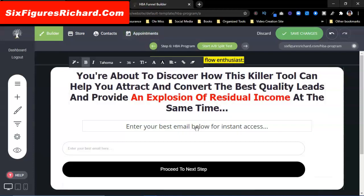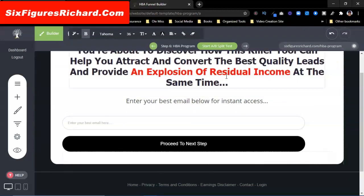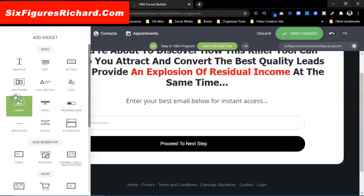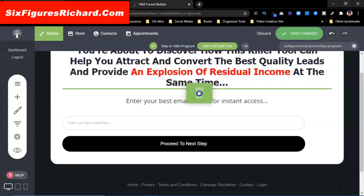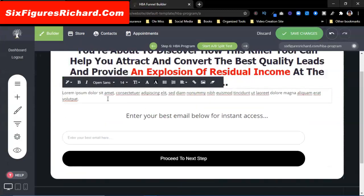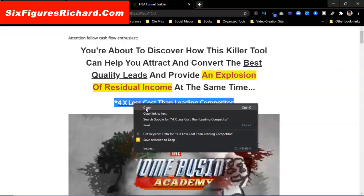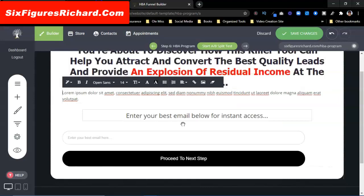I'm going to come back over here — it says 'enter your email.' I want to add something else in there as well. So I'm going to come over here to Widgets just to show you how this works. I'm going to grab a text box and drop it right in there. I'll come back over and copy some text — you can put whatever text you want in there.